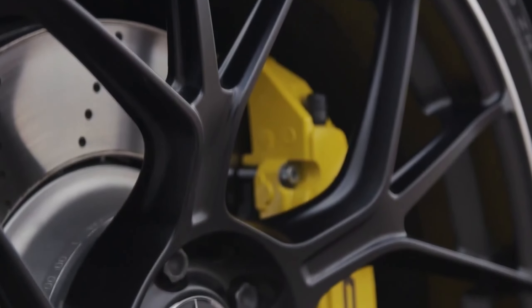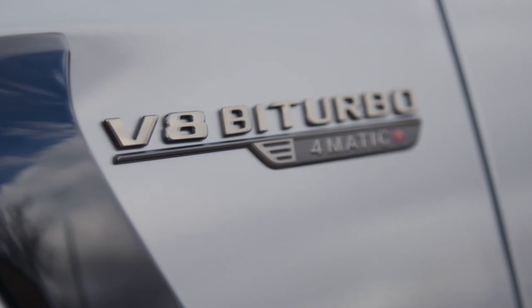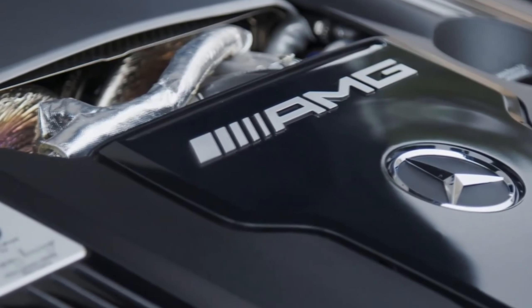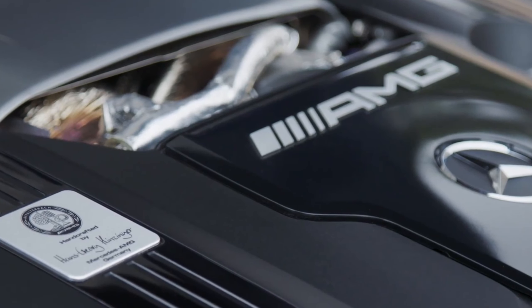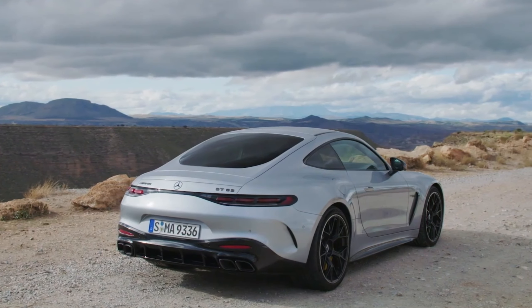Under the hood, the engine remains a familiar 4.0-liter twin-turbo V8, a power plant that AMG has trusted for several years. In the entry-level GT55, the engine churns out 469 horsepower and 516 pound-feet of torque. In contrast, the GT63, the model presented here, cranks up the power to 577 horsepower and 590 pound-feet of torque, aligning itself with the old AMG GTR figures.